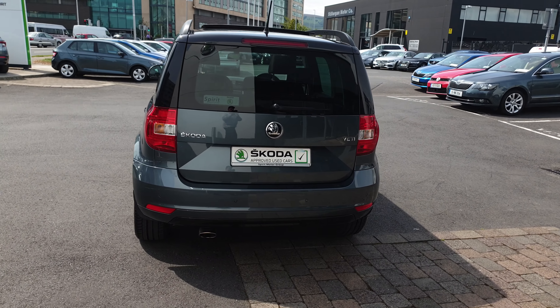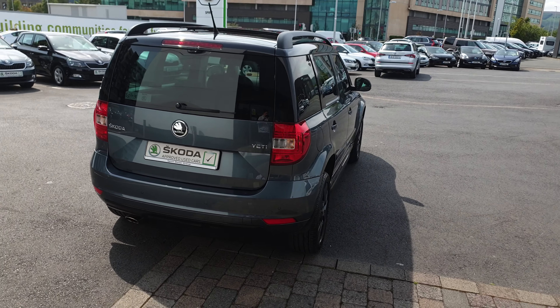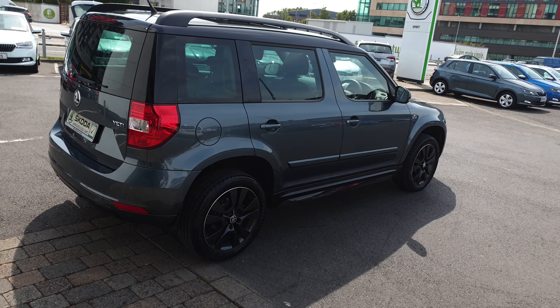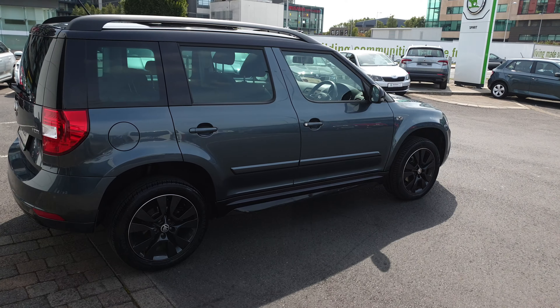This car only has one owner from new, bought and serviced here. Some of the optional extras include lumbar support on the front seats and a reverse camera.